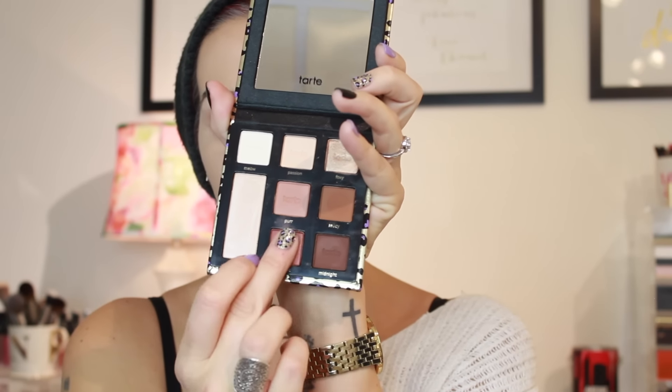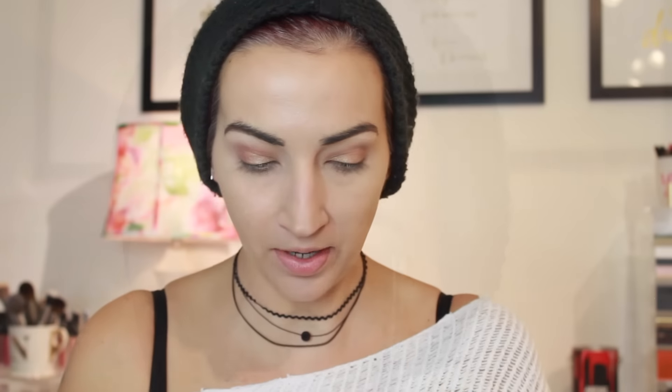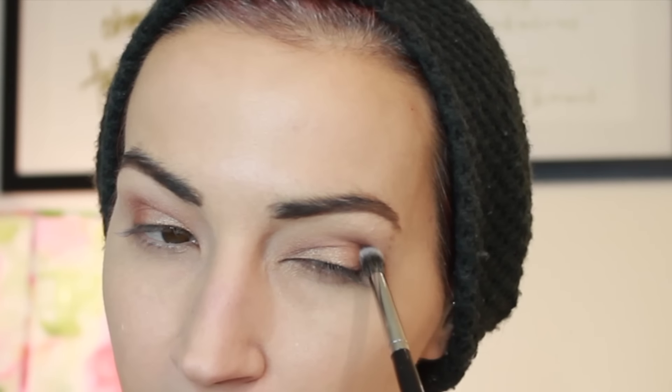Then I'm gonna take the shade Hypnotic — this is gorgeous, look at this color. I may even take it up into the crease a little bit. Oh my god, I love it. Okay, I'm gonna take Midnight, this dark brown, just to deepen things up a little bit. I'll put a little bit of this in the crease and blend that out.